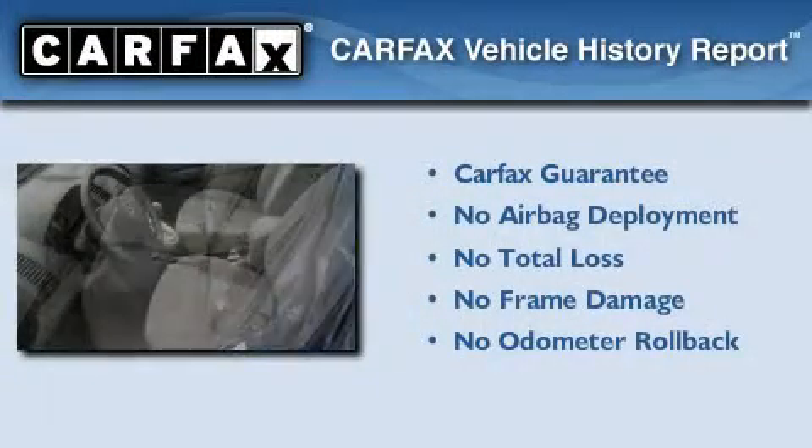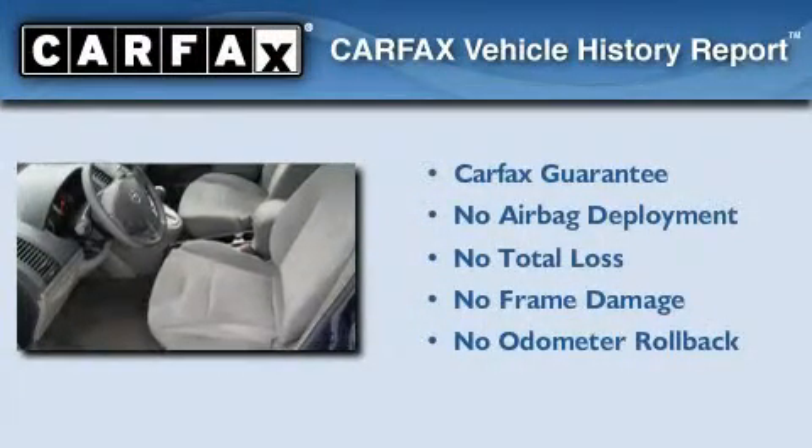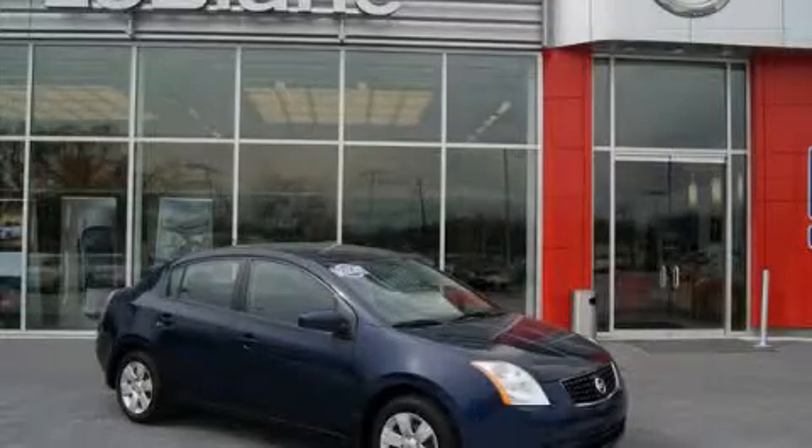Not to mention that this car qualifies for the Carfax Buy-Back Guarantee. Please call today to reserve this vehicle for a test drive.